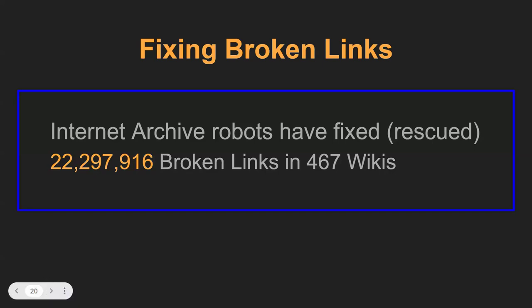Today I can share that we have identified and fixed more than 22,297,916 otherwise broken links on Wikipedia articles, replacing them with links from the Wayback Machine. We started doing this about nine years ago and we're getting better at it. We're also getting better at understanding why this happens — there are a number of reasons why good links go bad.